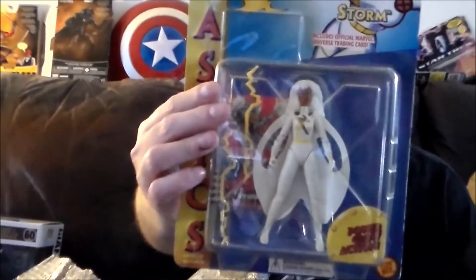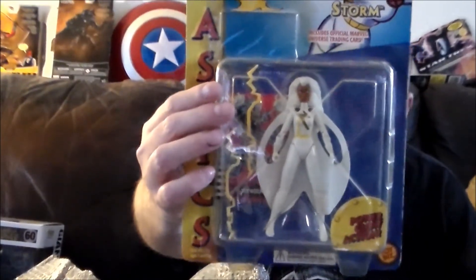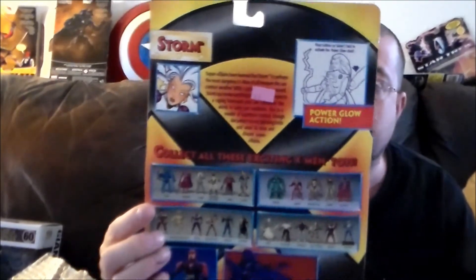So we've got the Storm in-box as well. There she is — I've got both the loose figure and the carded version. Very, very cool. And then all this stuff on the back is very, very nice. It's even got the KB Toys sticker still on there. I'm definitely digging that.